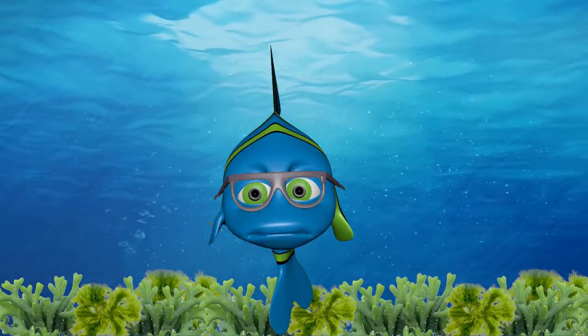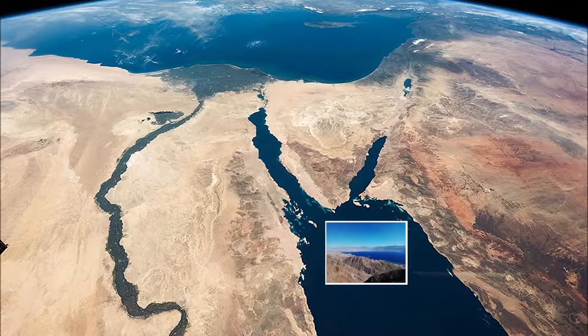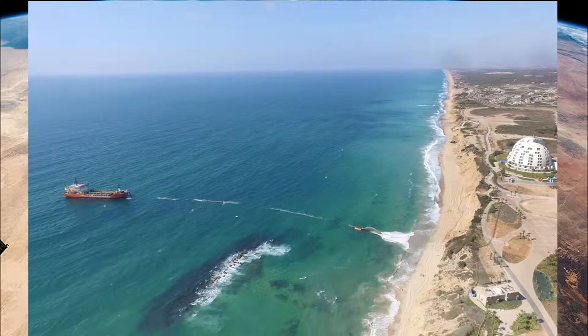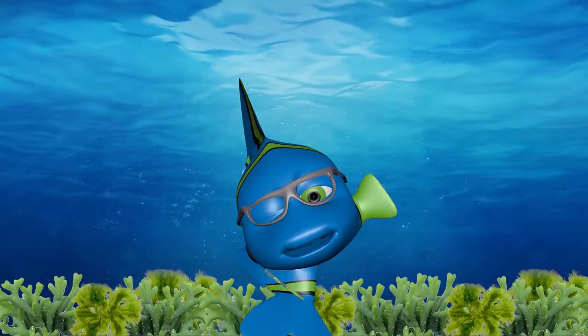Why did they have to come here? Were things so bad where they came from? The Red Sea is higher in salinity and poorer in nutrients than the Mediterranean. On the other hand, the Mediterranean Sea has lower salinity, warmer water temperature, and a preferable water composition. Now I understand — they were looking for better conditions.